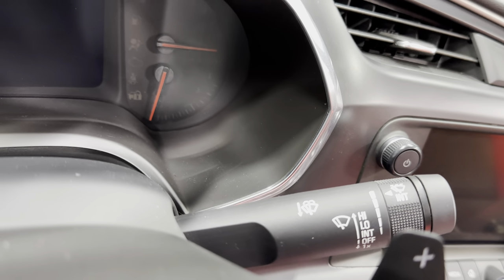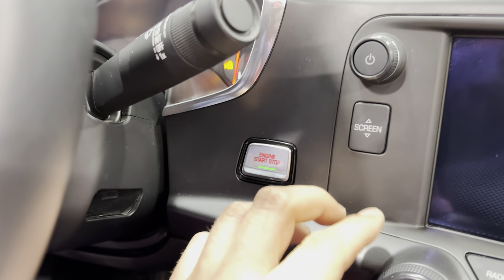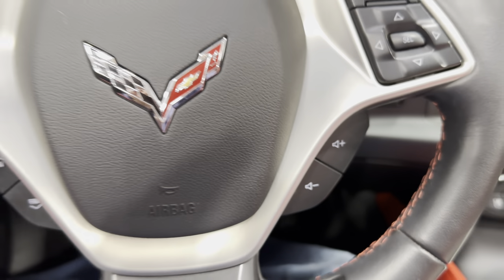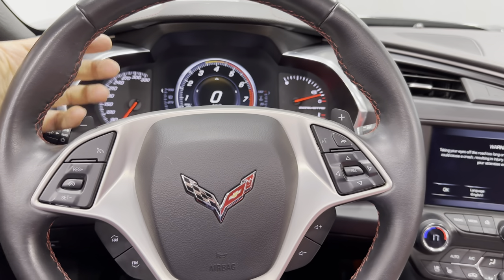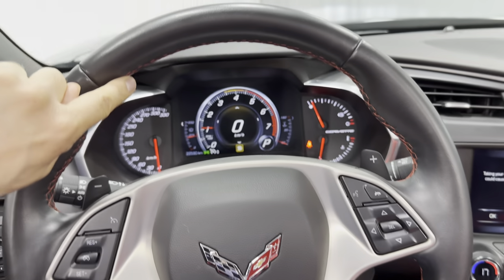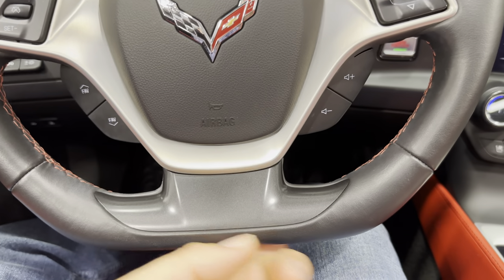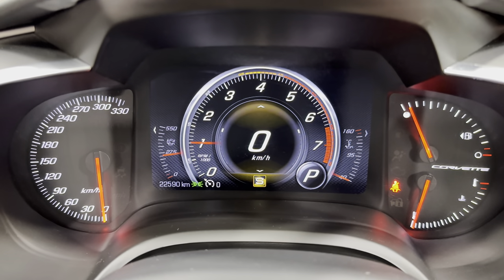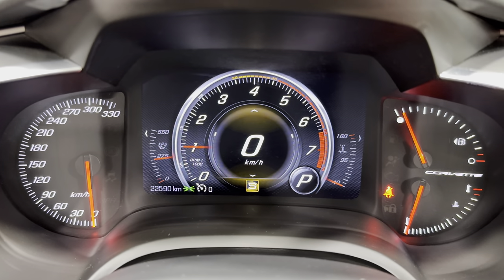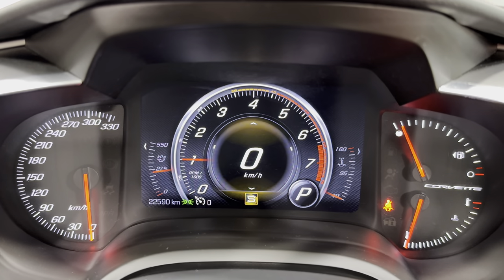Going ahead and starting the car — it's a push-button start. Zooming out, you can see the whole wheel: it's a round leather wheel with bump-outs, red stitching around the wheel, flat bottom, and Corvette flags in the center. Coming into the dash, you've got analog gauges on the sides and digital in the center. Mileage on this car is 22,590 kilometers.